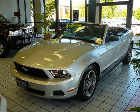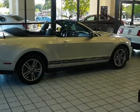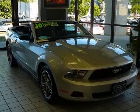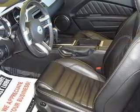We are proud to present this excellent 2010 Ford Mustang. This Mustang has a 4.0L V6 engine and an automatic transmission. This vehicle has a brilliant silver metallic exterior and includes the following options: